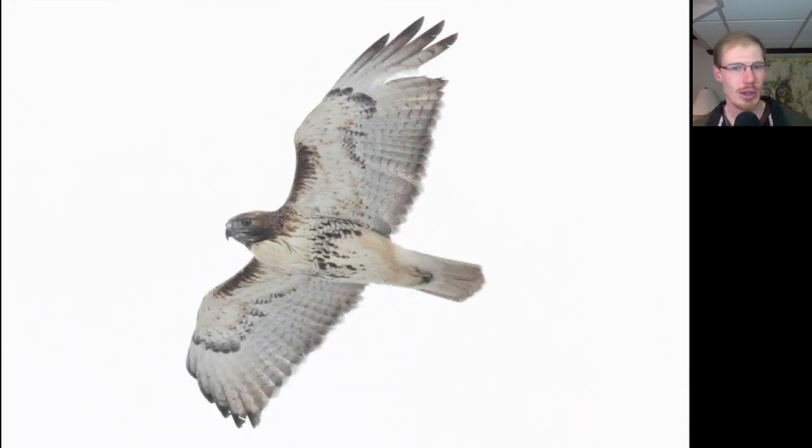Here we have an adult red-tailed hawk. We can see in the shoulder area it has those dark patagial bars, and we also see the dark belly band across the underside. We know it's an adult because it has a dark trailing edge to the wing and the tail is red. On red-tails, it's the top of the tail that's more of a bold red; from the underside it looks more pinkish usually, but juveniles would show more streaking on the underside of the tail also.